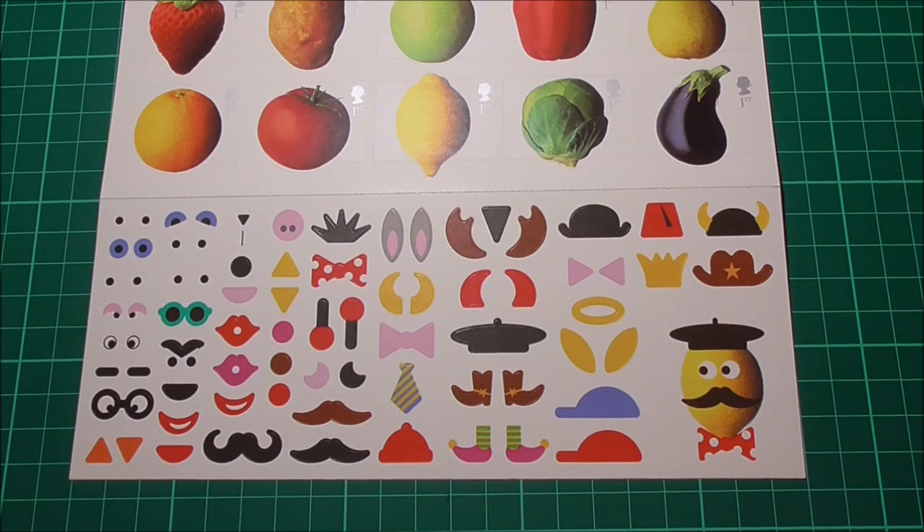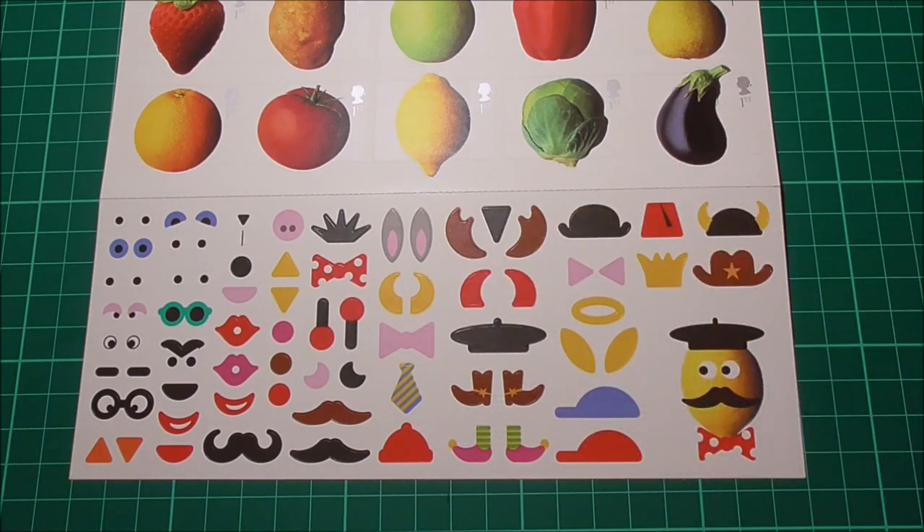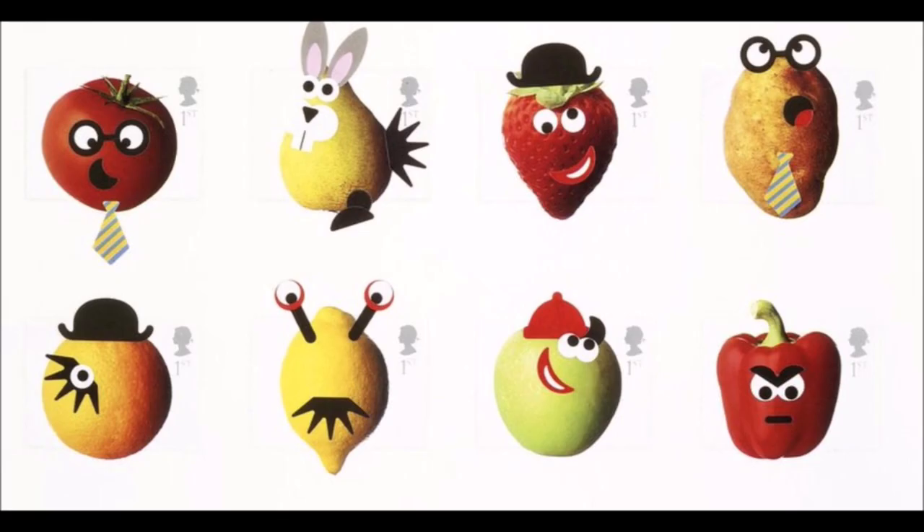So you would choose your favourite stamp, stick it to the envelope, and then be as creative as you like with the facial expressions, hats, boots and other items of clothing from this sticker set. Here are a few examples created by the great British public which are fairly tame. There are a few designs however that were sent out that would certainly raise a few eyebrows and make you blush if you saw how inventive people had been with the placement of some of these stickers.